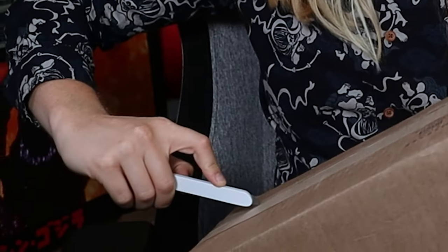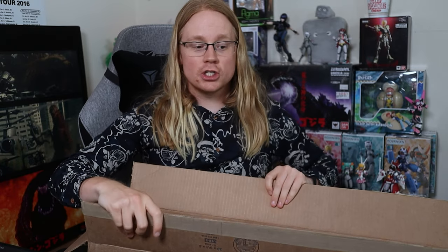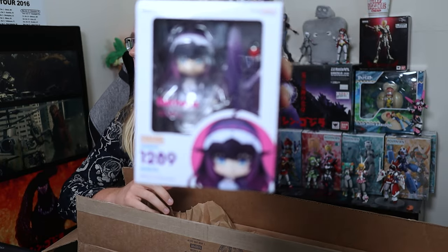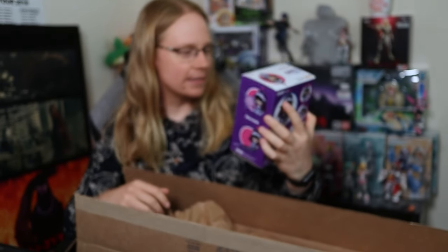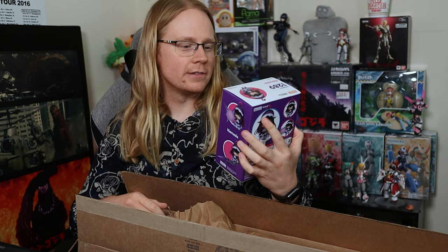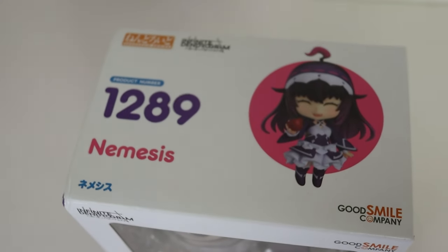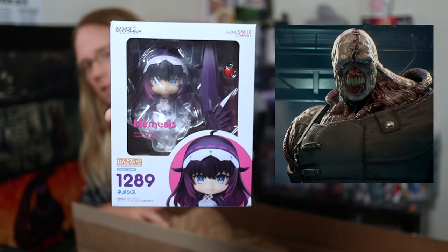There's definitely some boxes in here — this thing is packed to the gills. I'm going to rip out the first nendo without looking at it, feel the way it's oriented, and show it to the camera. I don't know what this is... who is this? Nemesis from Infinite Dendrogram? I got some Chinese mobile game character? I don't know what Infinite Dendrogram is, but she's cute — she's got an apple and some neat-looking hair.